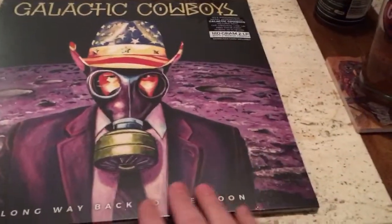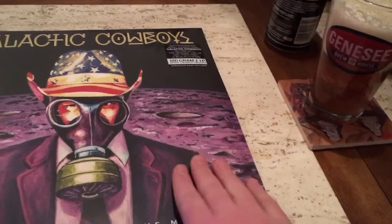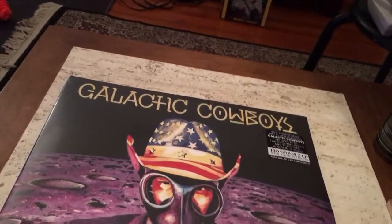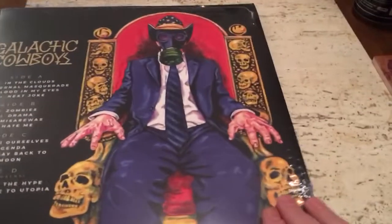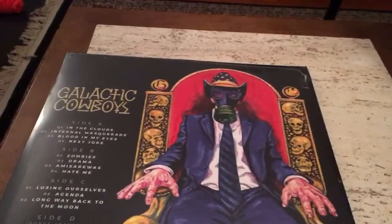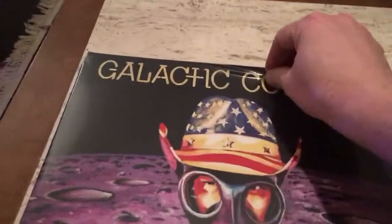Galactic Cowboys have been around for a while but they're not somebody I'm terribly familiar with. This is their first album with the original lineup in 17 years — interestingly enough, that was how long Kiss had been apart when they got back together. I dig the cover art; the American hat is nice and the gas mask is exceptionally cool — reminds me a lot of what we're going through now.